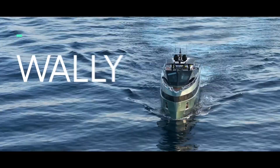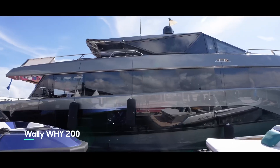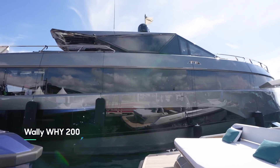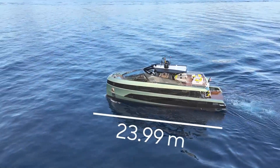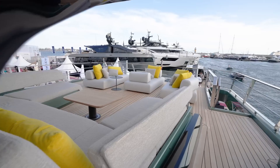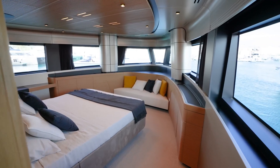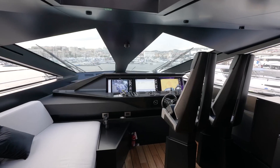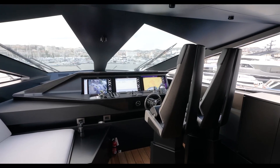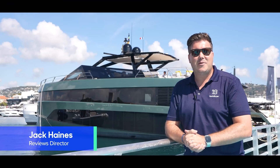This is the Wally Y150, which follows on from the Y200, the idea being to condense that amazing formula down to a sub-24-metre footprint. That means you still have that amazing full-length top deck, main deck owner's cabin, and one of the most spectacular interiors you're likely to see. It's also triple IPS. We've got a full tour of it so let's get going. I'm Jack Haynes, welcome to Yacht Buyer.